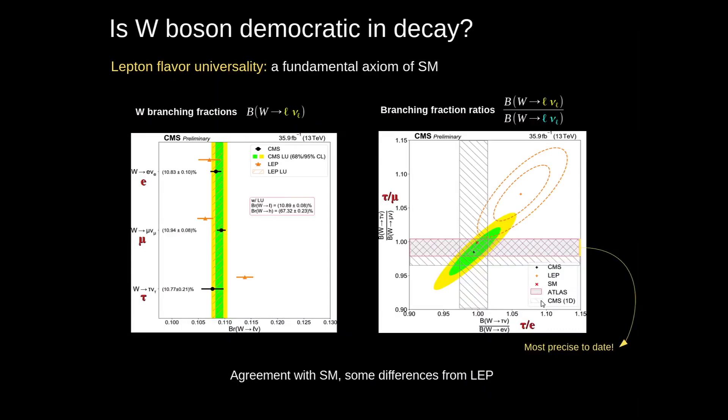We also want to check the fundamental axiom of the standard model regarding lepton flavor universality. Here we measure the W branching fraction to different types of leptons, shown alongside LEP results as orange dots. On the right side we show the ratio between branching fractions to different lepton flavors. The standard model prediction is shown as a cross. The LHC measurements are compatible with the standard model, and there are some differences with the LEP measurements.